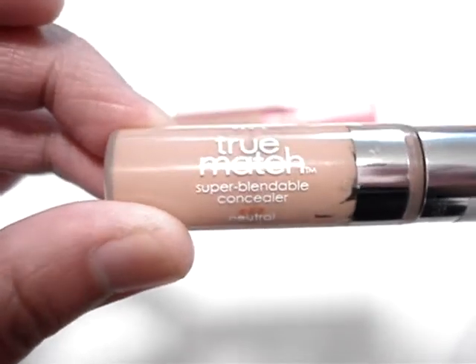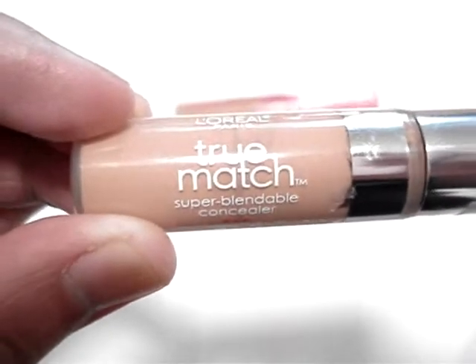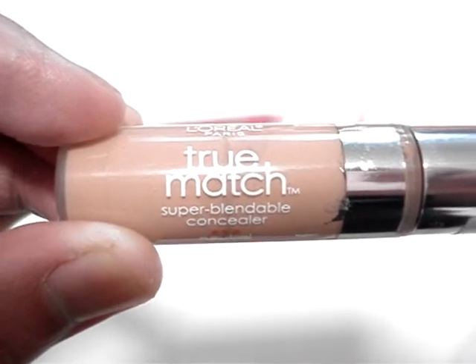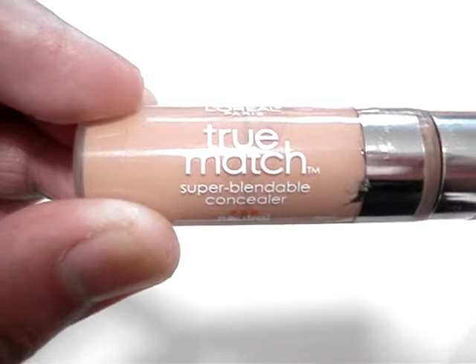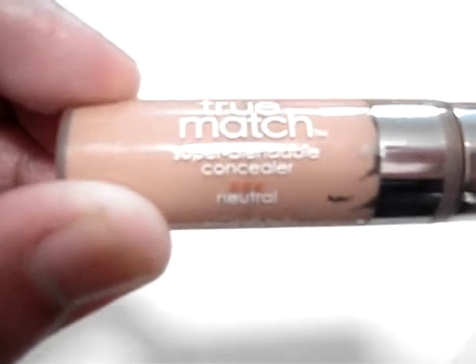My second favorite drugstore concealer is L'Oreal Paris' True Match Super Blendable Concealer. I love this for several reasons. Number one, the shade match indicator tool available at drugstores is a big help. It consists of a clear plastic sheet with different shades indicated, and you hold it up in front of the mirror to find which shade disappears against your skin. It's ingenious.